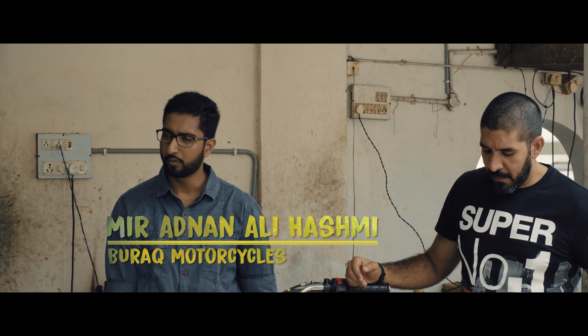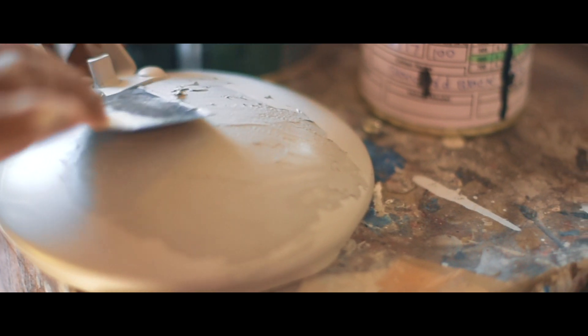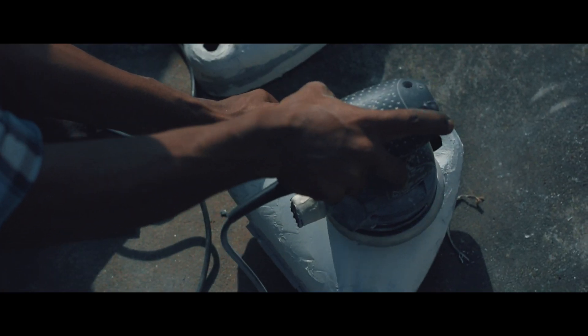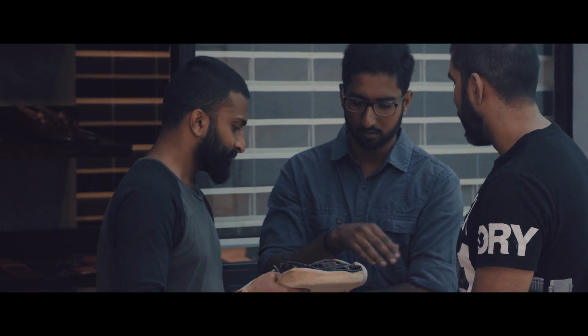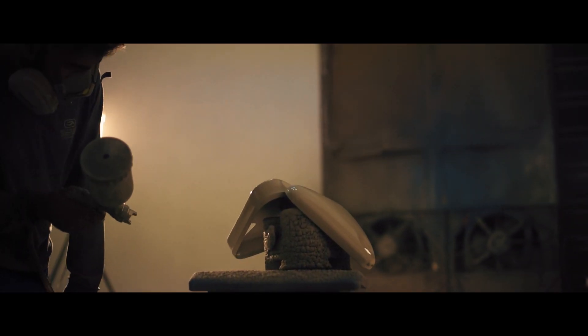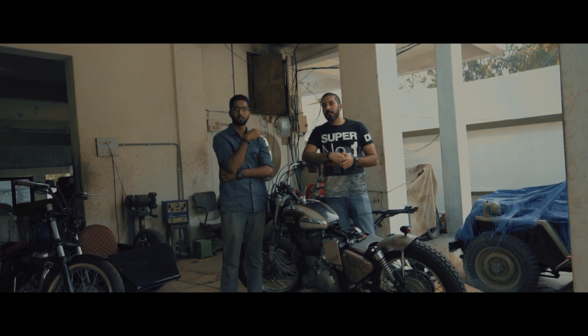The guys at Royal Enfield wanted to have a distressed look on the bike, which they want to showcase at the garage cafe. We basically like collaborating with different people — it's not just Goa working on a bike. It's a whole bunch of different groups that work on a bike and get the final product out.